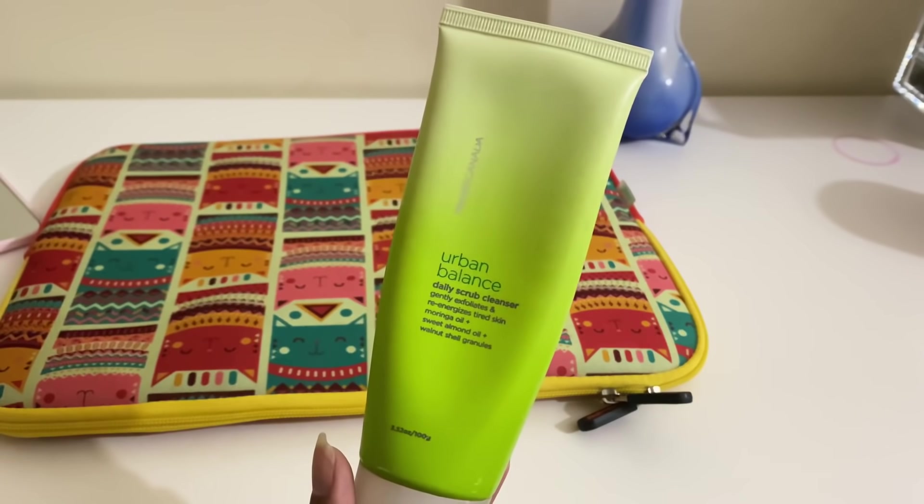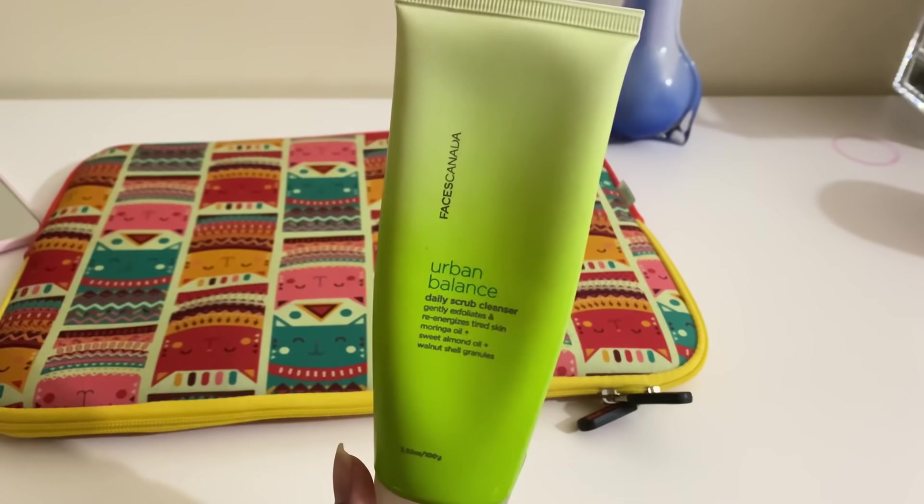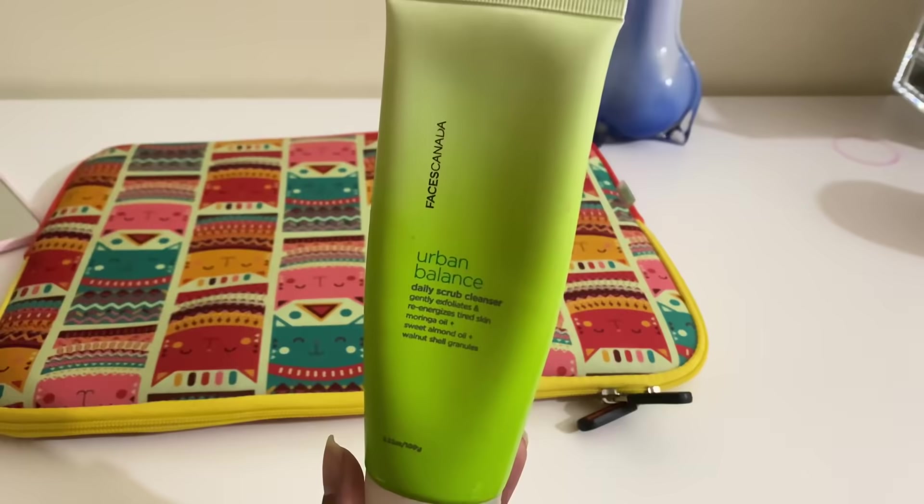To start off, the first thing I like to use is the Urban Balance Daily Scrub Cleanser from Faces Canada. This is one of my most holy grail products. When you use this, you do not need to use another cleanser because it does the job of a scrub and a cleanser, and it is very very mild.